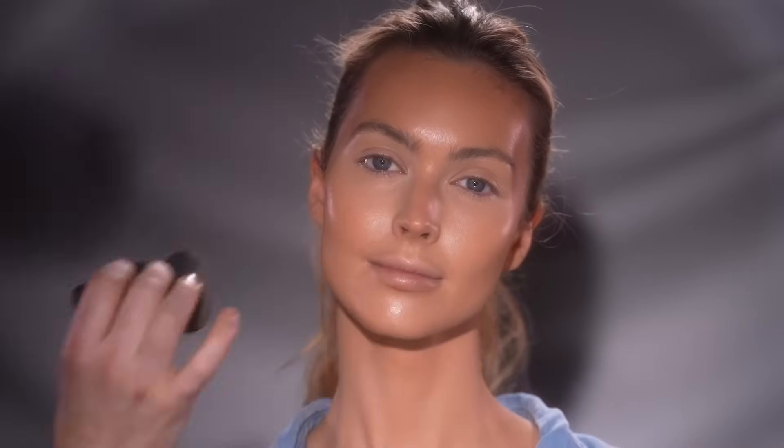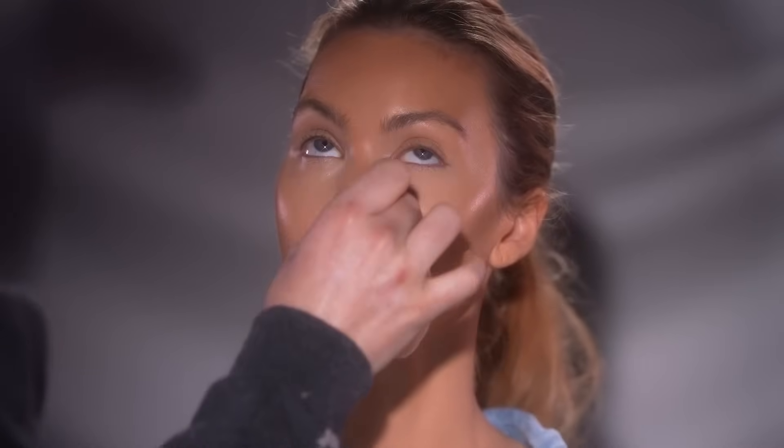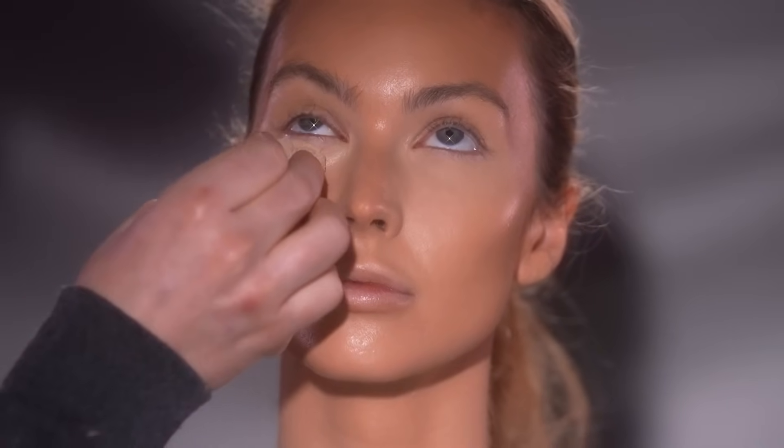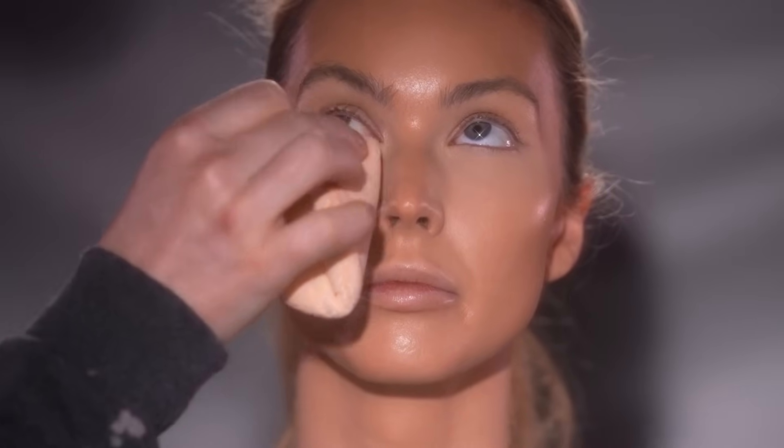For powder, I'm using the One Size Translucent Setting Powder and using this to set the makeup into place with a powder puff. I'm first starting with the under eye area because this area is usually first to crease. Then I'll take a brush to set the eyelids and eyebrows along with the T-zone. How much powder you use really comes down to your preference, the finish you're looking for, and how much product you're using beneath it.